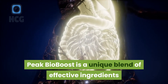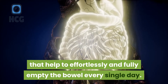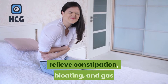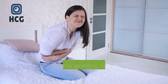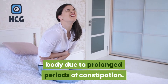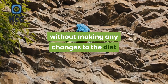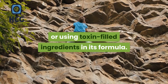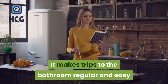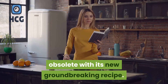Peak Bio Boost is a unique blend of effective ingredients that help to effortlessly and fully empty the bowel every single day. This dietary supplement helps to relieve constipation, bloating, and gas while also getting rid of stuck poop in the body due to prolonged periods of constipation. Peak Bio Boost helps to attain all of this without making any changes to the diet or using toxin-filled ingredients in its formula. It makes trips to the bathroom regular and easy, making traditional solutions completely obsolete with its new groundbreaking recipe.